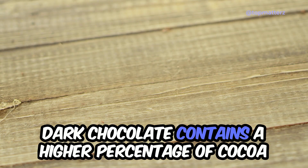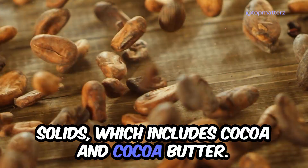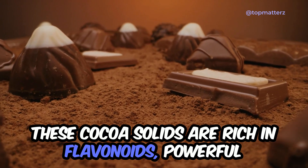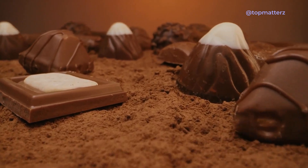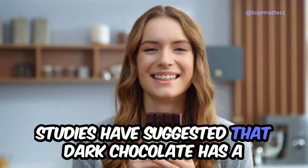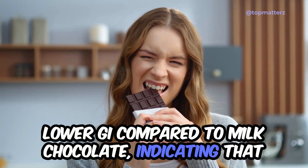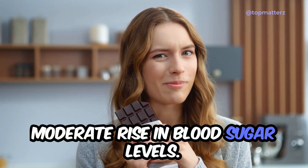Dark chocolate contains a higher percentage of cocoa solids, which includes cocoa powder and cocoa butter. These cocoa solids are rich in flavonoids, powerful antioxidants known for their potential health benefits. Studies have suggested that dark chocolate has a lower GI compared to milk chocolate, indicating that it may lead to a slower and more moderate rise in blood sugar levels.